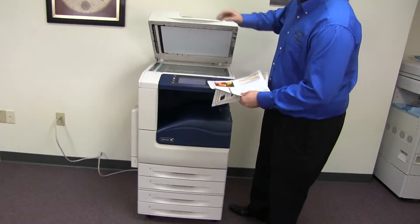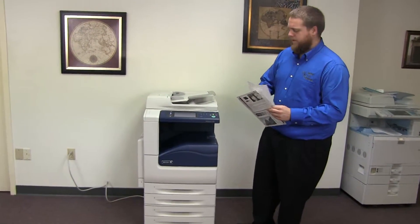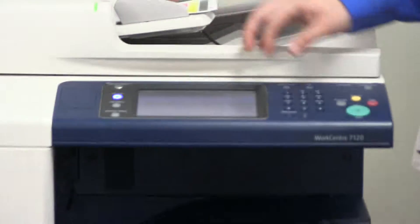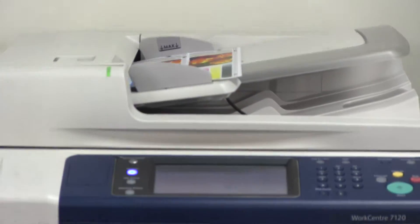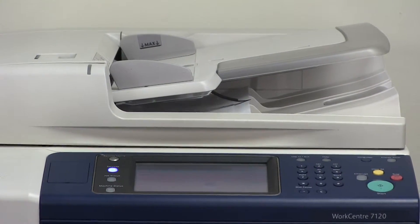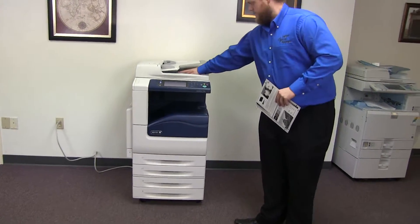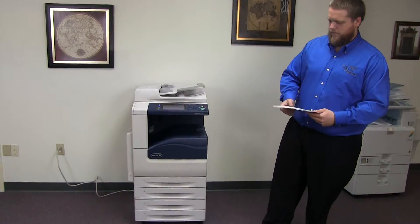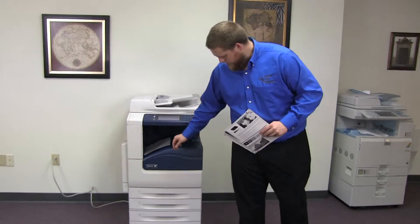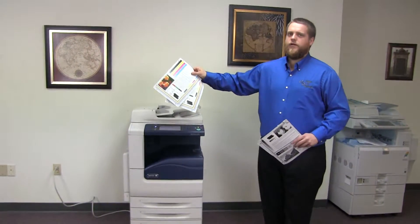Now we'll go ahead and test out the document feeder on this machine. We'll place our two test copies in the feeder face down. And here we have our test copies through the feeder.